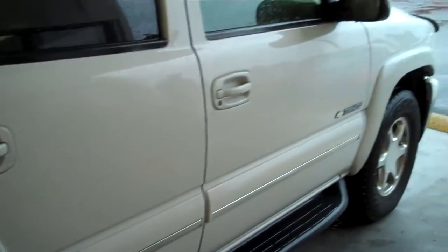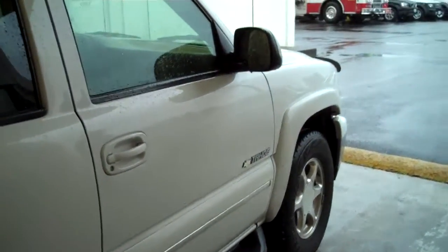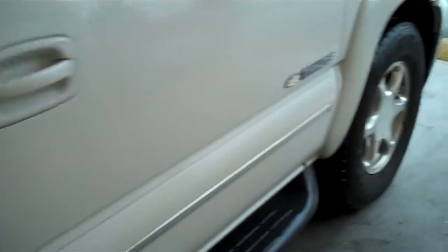Looking down the passenger side once again, I see no door dings, no scratches — just dirt. Passenger seat, just as nice and clean as the driver's seat. The two-tone dash colors really look nice. That's what I forgot to show you — the extremely large DVD player for the back.